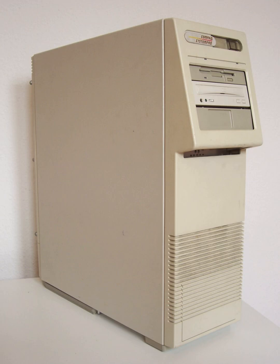However, the System Pro is notable for having established the PC-based server market, and setting a high-water mark for the servers that followed.